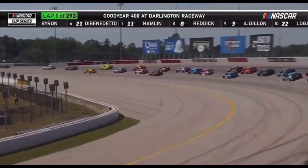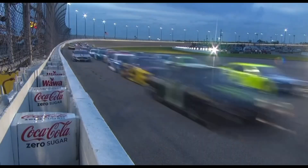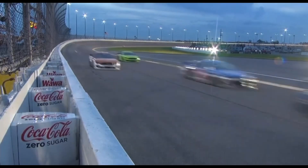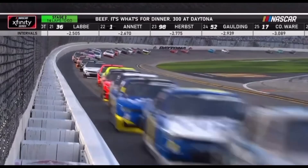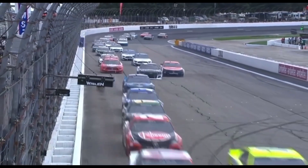We're talking NASCAR. Whenever you think of NASCAR, it brings thoughts of high horsepower, the sights, the sounds, and most importantly, the smells of the ethanol-fired, gas-burning V8 that spins to 9,000 RPM.